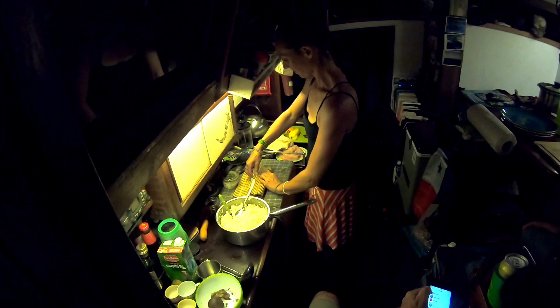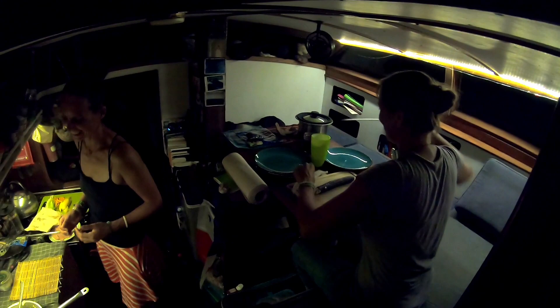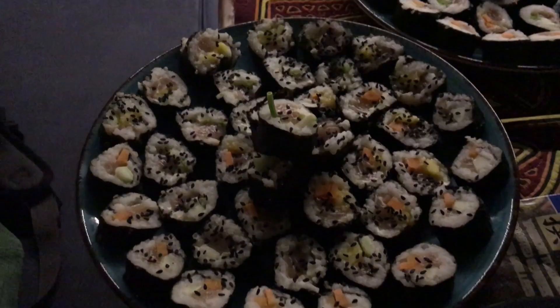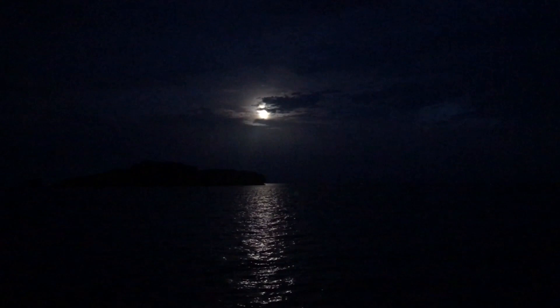That is a perfect roll — it's amazing, look at that, it's beautiful! After a few capfuls of rum, we're off to bed to prepare for the jump to the Las Perlas Islands the next day.